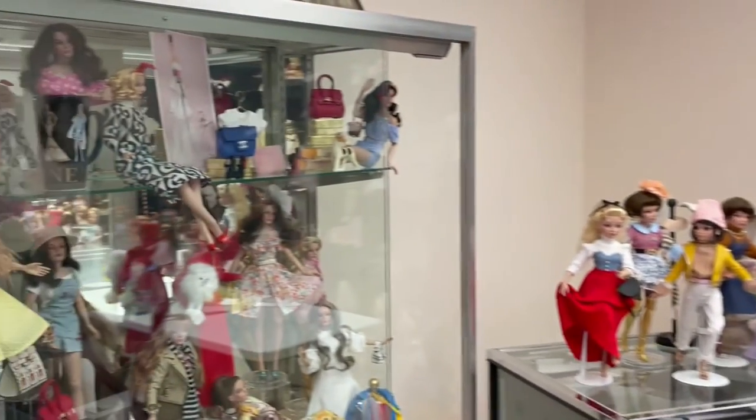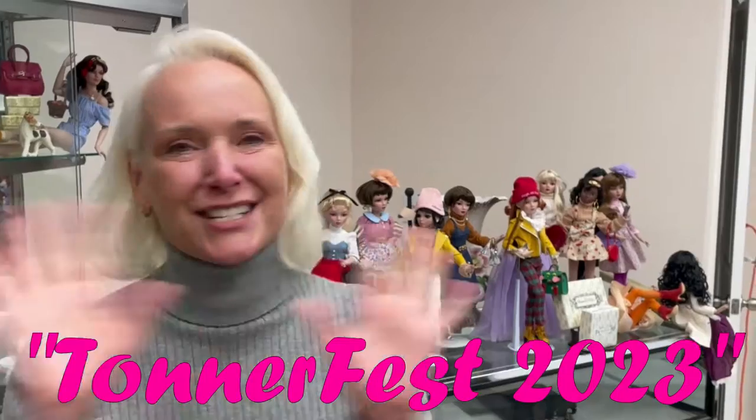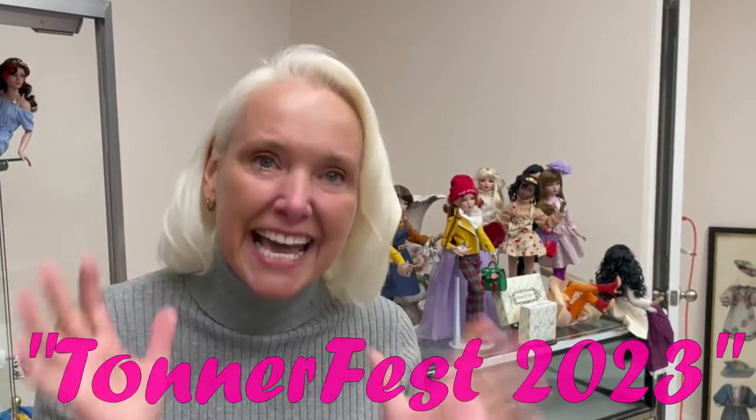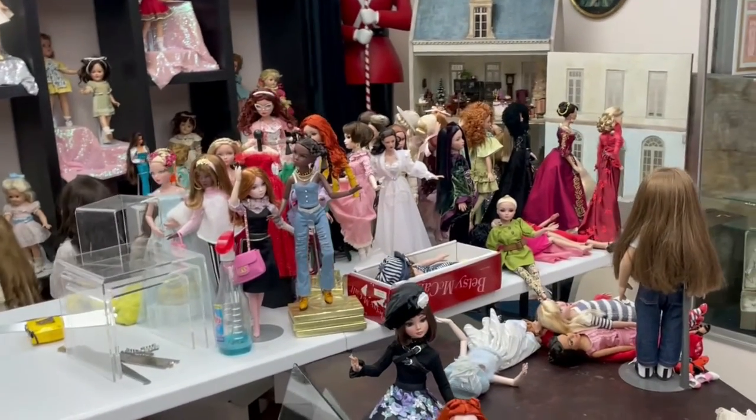He's in the process right now of recreating all these beautiful displays in preparation for none other than Tunner Fest! 2023 — you guys aren't going to believe it. It could get better and it's going to. I like your channel. This is fun. Your camera is real good.